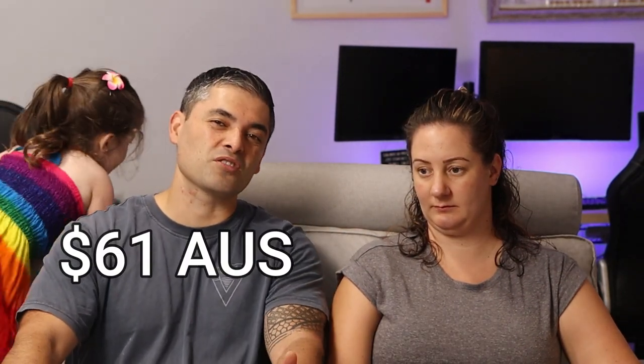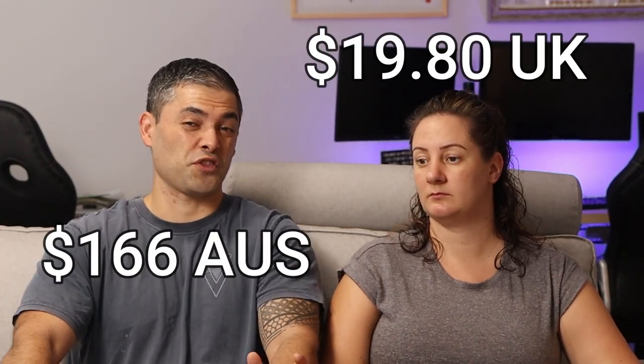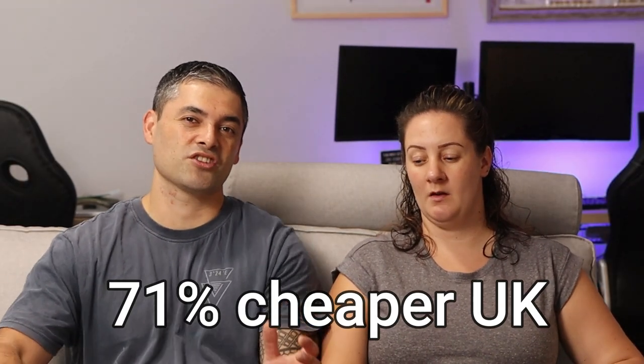Big one now — home insurance. Remember we have a bigger house here with more stuff in it. In Australia we pay just over $61 a month for home insurance, which isn't a bad rate. But in England we only paid about $238 for the whole year. That's around about a 71% difference in total cost of home insurance — a big difference. Though I suppose we do have more hazards here.